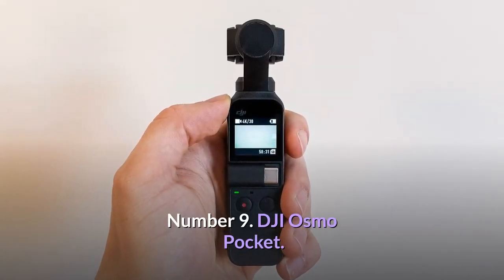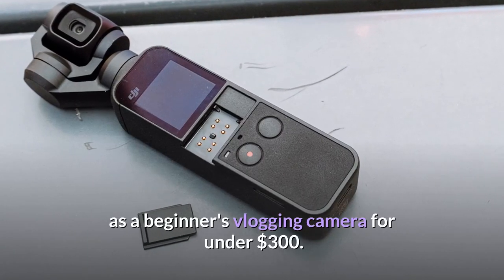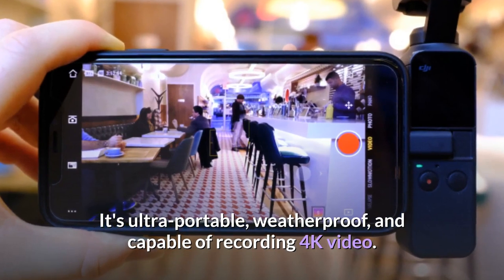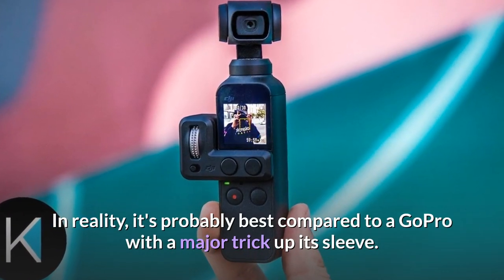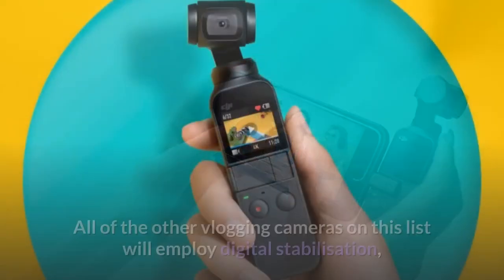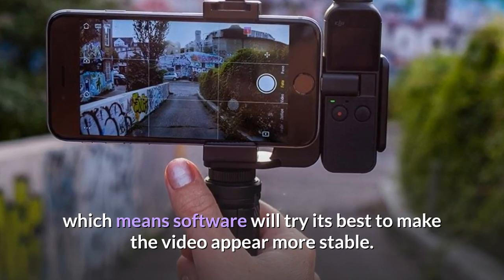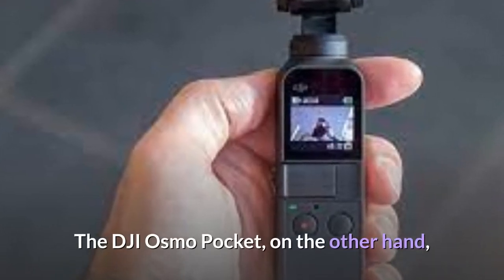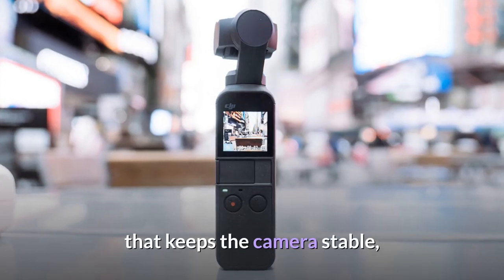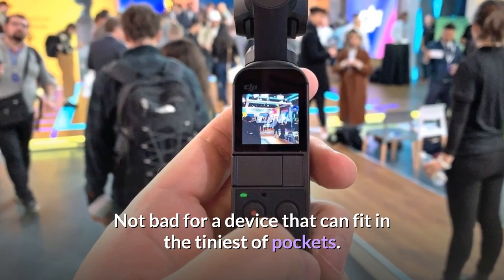Number 9: DJI Osmo Pocket. There isn't much to hate about the DJI Osmo Pocket as a beginner's vlogging camera for under $300. It's ultra-portable, weatherproof, and capable of recording 4K video. It's probably best compared to a GoPro with a major trick up its sleeve — DJI's world-famous gimbal stabilization. While other vlogging cameras use digital stabilization via software, the DJI Osmo Pocket includes a physical gimbal similar to those seen on DJI's high-end drones, resulting in silky smooth vlogging footage that appears very professional. Not bad for a device that can fit in the tiniest of pockets.